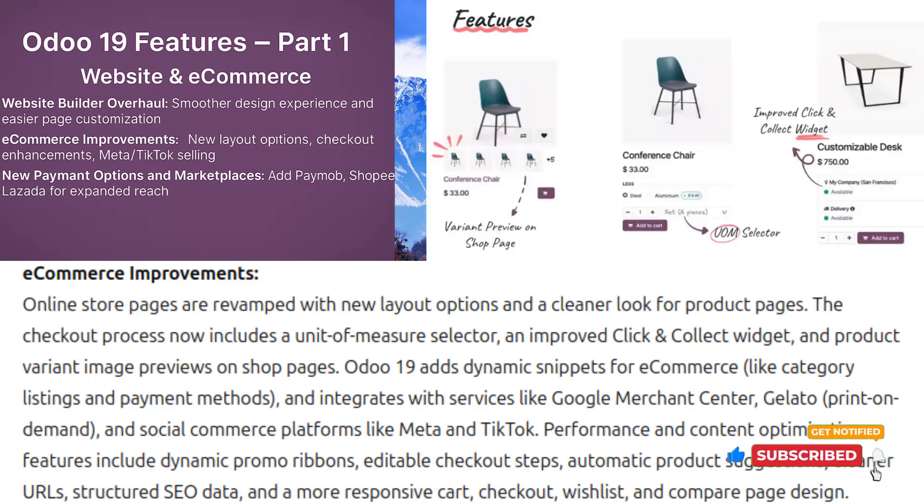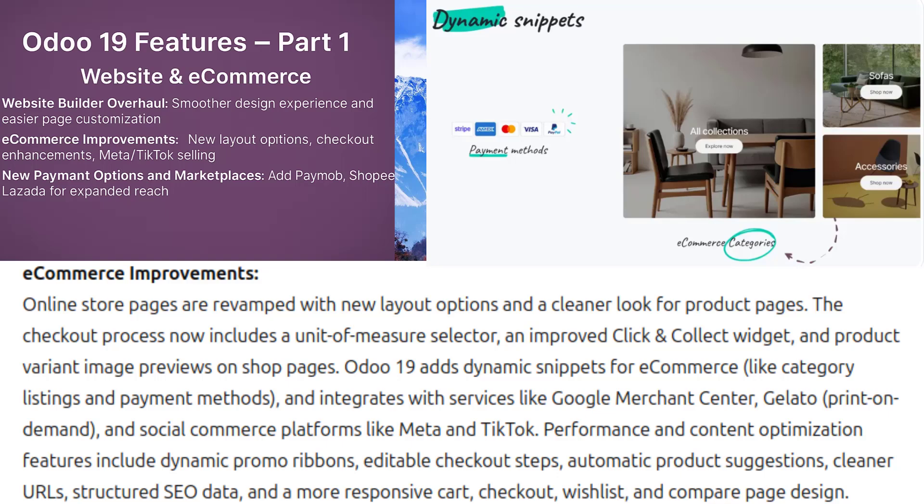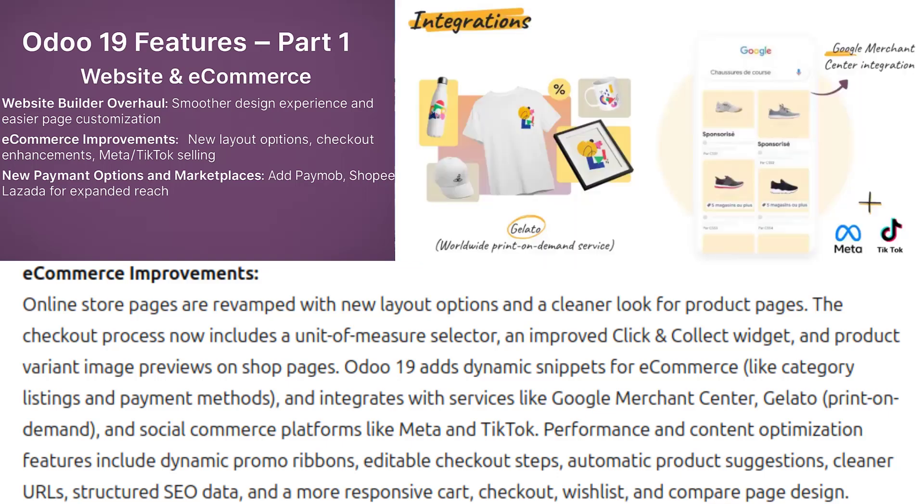Various optimizations target content and performance. You can add dynamic promo ribbons, edit checkout steps and enable automatic product suggestions. URLs are cleaner with better structured data for SEO. Category and attribute visibility can be toggled to improve site speed, and the cart, checkout, wishlist and product compare pages will all get a refreshed, more responsive design. There are huge things coming, so stay tuned.